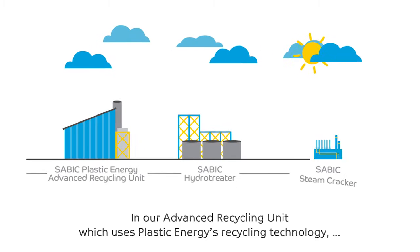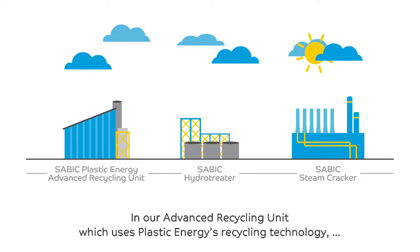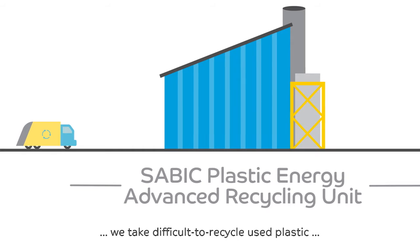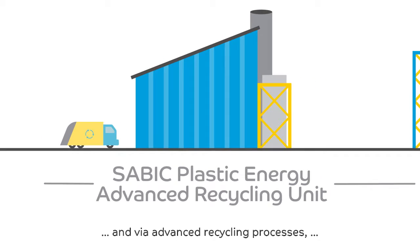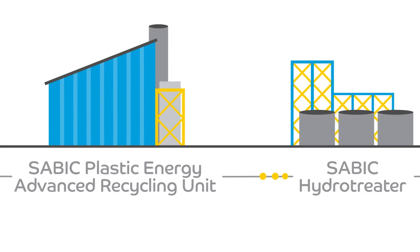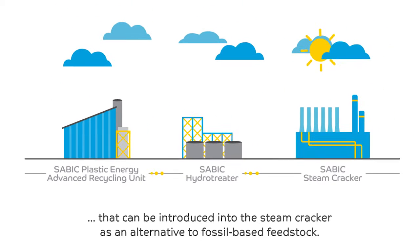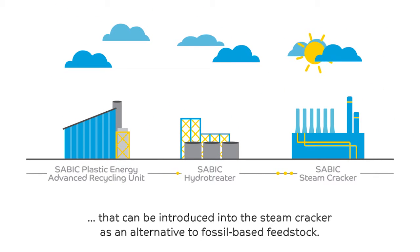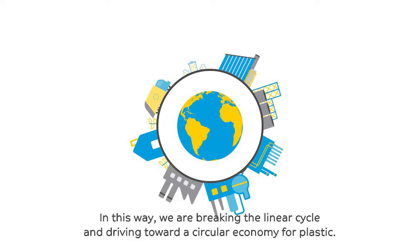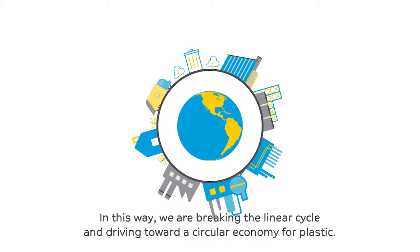In our Advanced Recycling Unit, which uses Plastic Energy's recycling technology, we take difficult-to-recycle used plastic and, via advanced recycling processes, convert it into valuable feedstock that can be introduced into the steam cracker as an alternative to fossil-based feedstock. In this way, we are breaking the linear cycle and driving toward a circular economy for plastic.